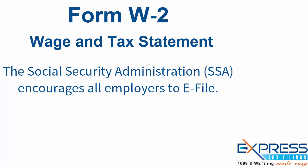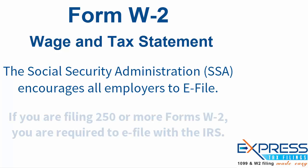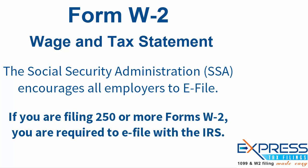The Social Security Administration encourages all employers to e-file. E-filing can save time and helps ensure accuracy. If you are filing 250 or more Forms W-2, you are required to e-file with the IRS, and if you fail to do so, you may incur a penalty.